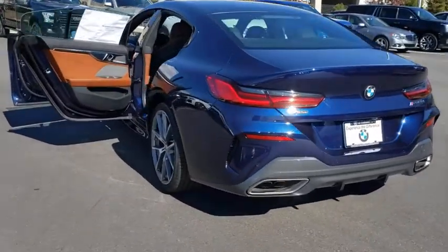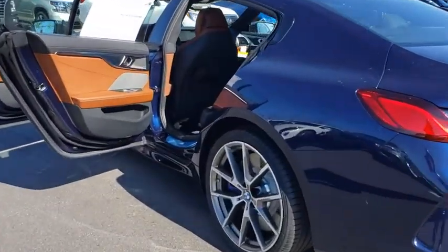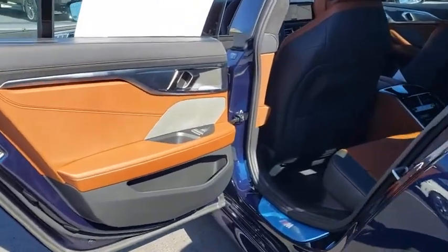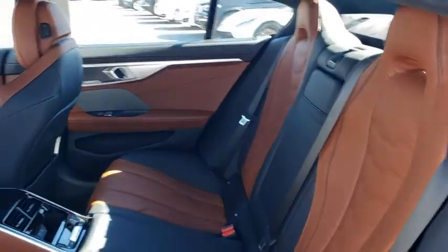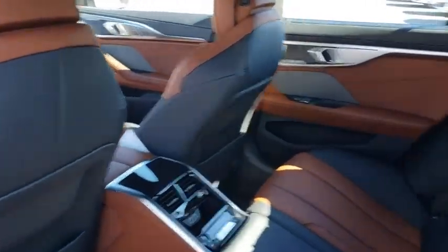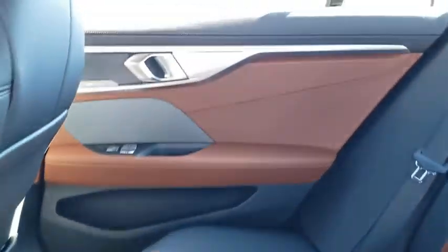Here are some of this vehicle's great options: backup camera, all-wheel drive, anti-lock braking system, steering wheel audio controls, power passenger seat, lane departure warning, traction control, stability control, keyless entry, power liftgate, remote engine start, navigation system, and leather-wrapped steering wheel.